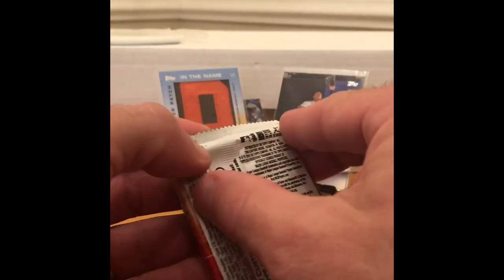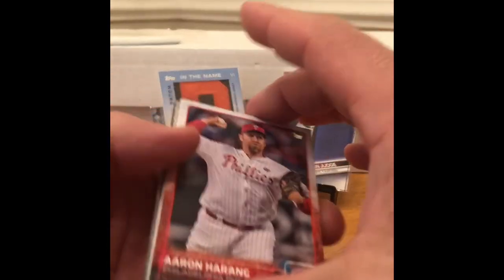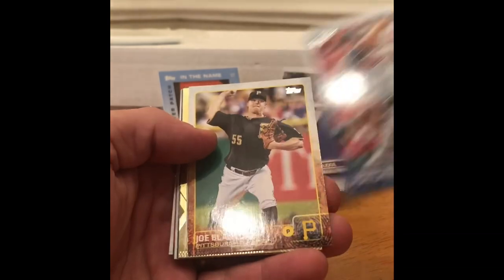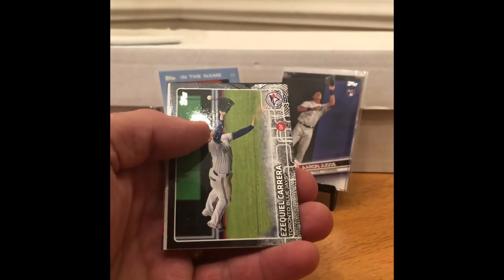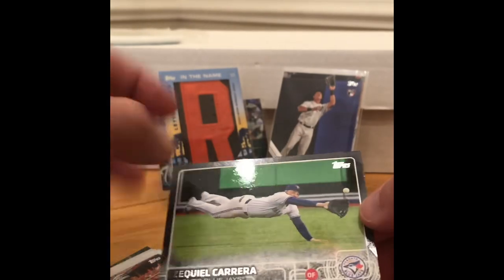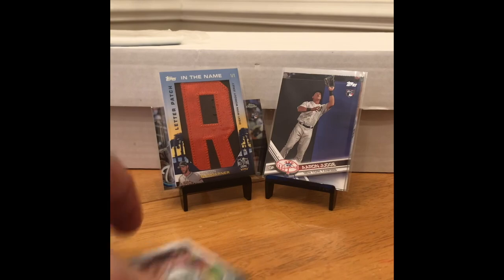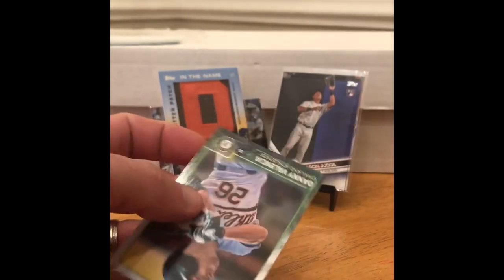2016 Topps Update. Looking for Lindor, Correa, Bryant, Gallo, Buxton, Syndergaard, Rosario, Urena, Peterson, and Pham. Pulls: Harang, Carlos Perez rookie, LaVarnway, Blanton, Chasen Shreve — that's a pretty cool card, numbered to 2015 — and there's a Zeke Quail Correa numbered to 64. He's got a .3 WAR — definitely not a great player. Boxberger, Chris Heston rookie, Brock Holt, and Danny Valencia.